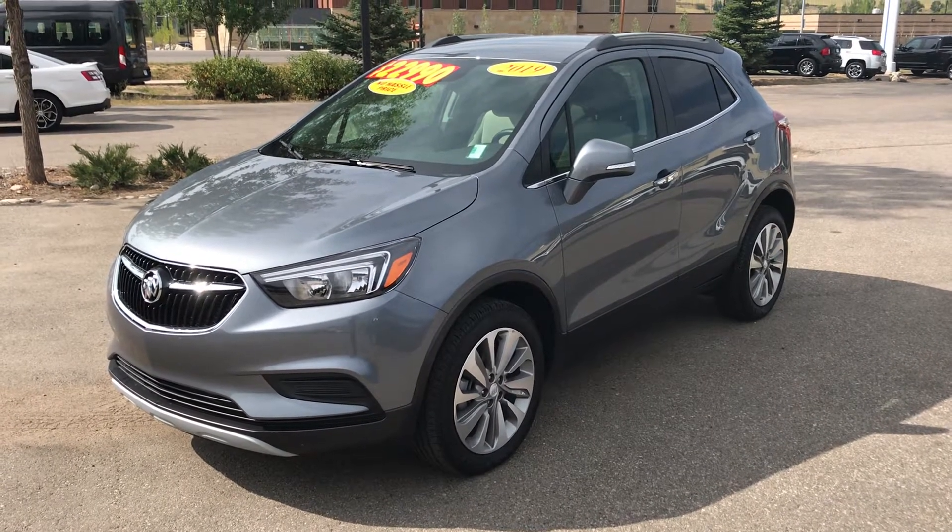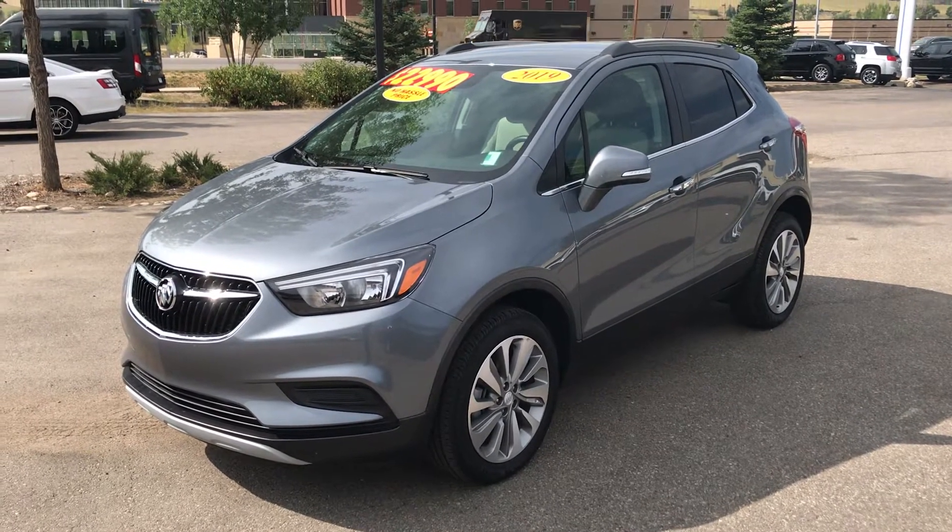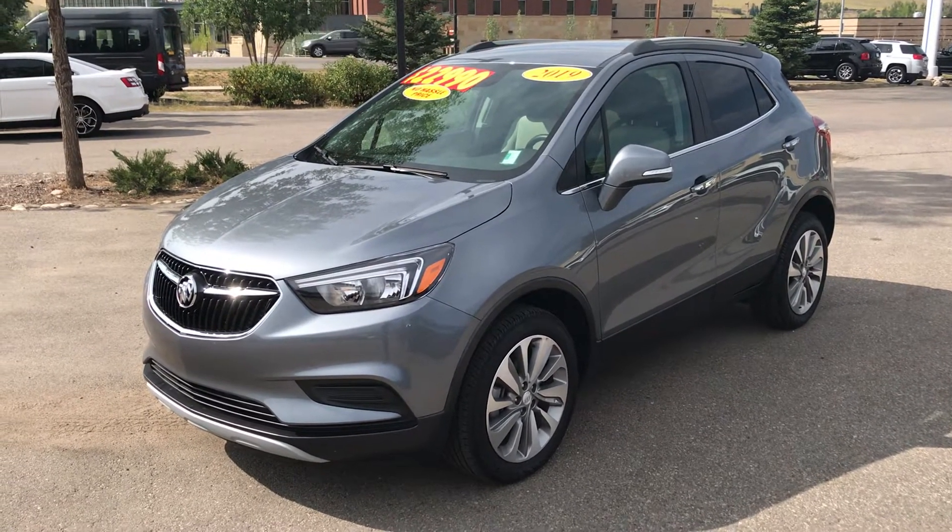Good morning everybody, it's Robert at Steamboat Motors. I want to share with you this morning a limited time opportunity to get a nearly new vehicle for used car pricing.